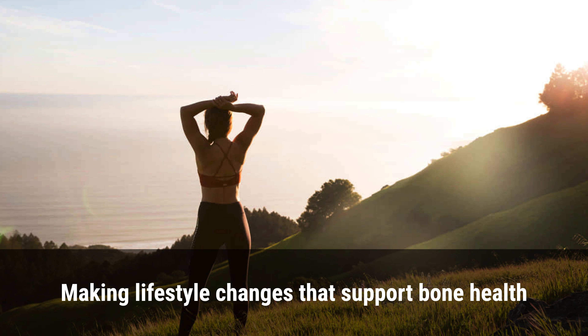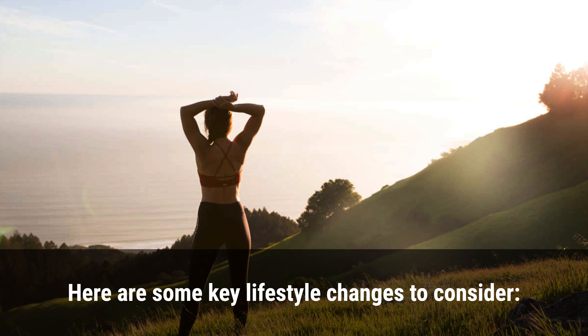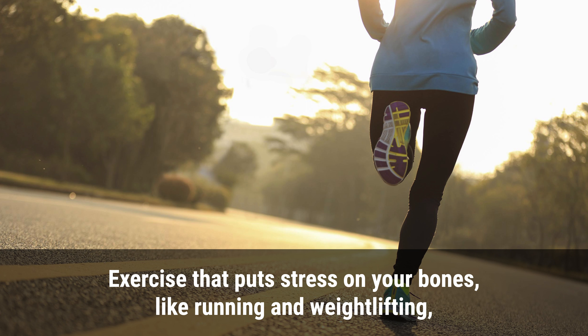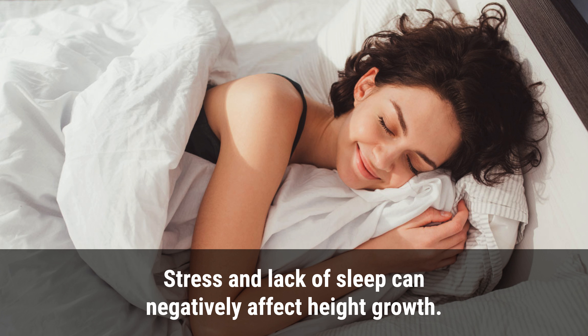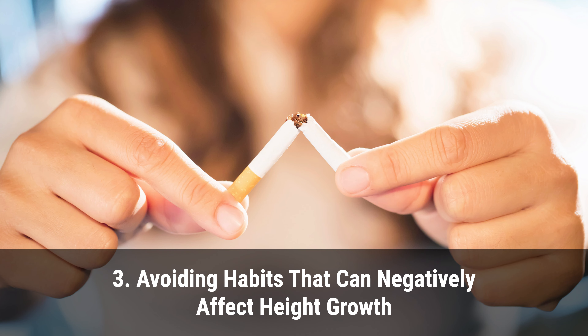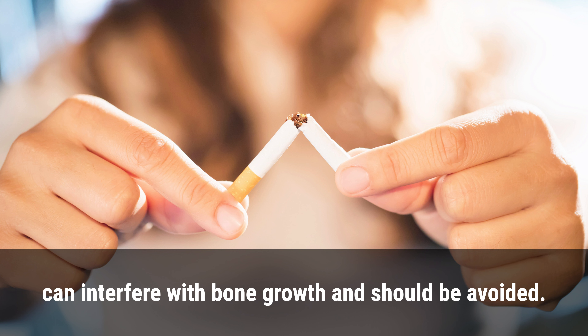Making lifestyle changes that support bone health can help you maximize the effect of calcium on height growth. Regular exercise that puts stress on your bones, like running and weightlifting, can help increase bone density and promote height growth. Prioritizing sleep and stress-reducing activities like meditation and yoga can also support bone health, as stress and lack of sleep can negatively affect height growth. Additionally, habits like smoking and consuming excessive amounts of alcohol can interfere with bone growth and should be avoided.